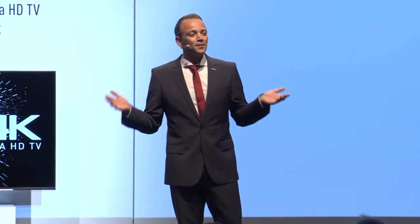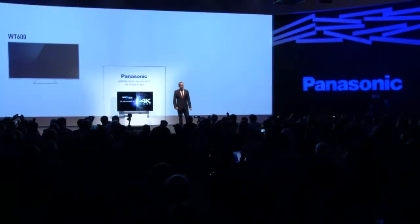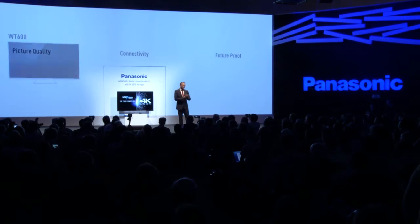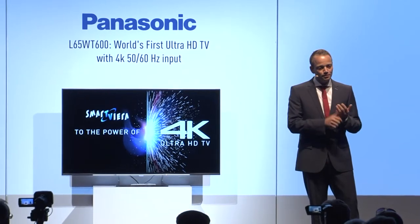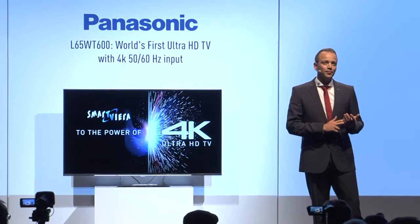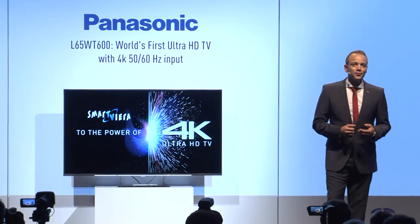It's very nice to be among friends today. For those of you who don't know me, in a former life I was a journalist too. And as you are all looking for great stories here, we really do have a great story for you today. We have three world's firsts and one Europe's first to announce here today. I'll be talking about picture quality, connectivity, and about TVs being future-proof. Let's take a closer look and start with the Europe's first.